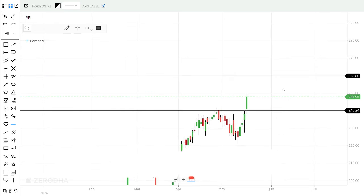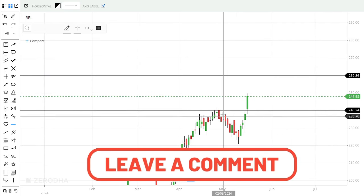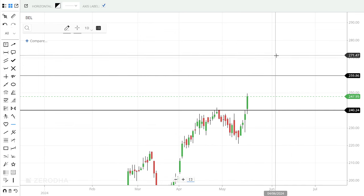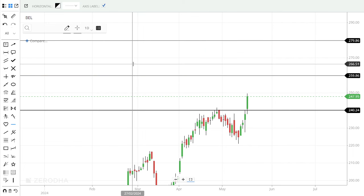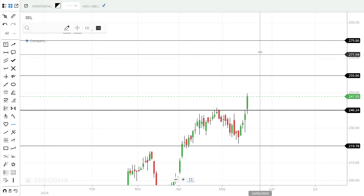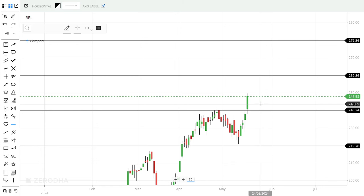We have to accumulate it. I expect the target price to be met. Looking at the setup, we have to revisit the stock with a stop loss maintained. Expect 260-280 levels as targets and accumulate in the 240-245 region.